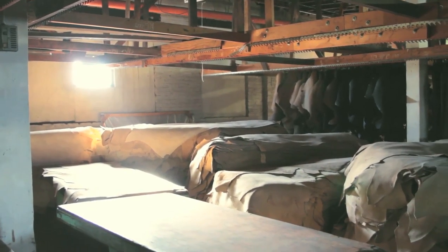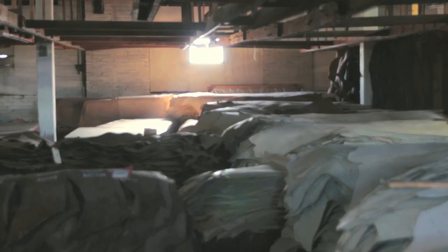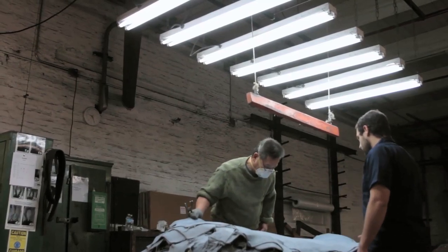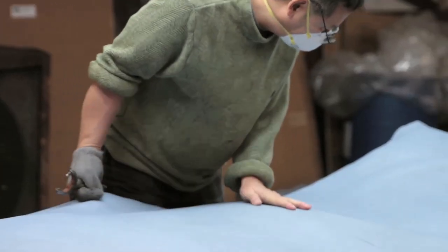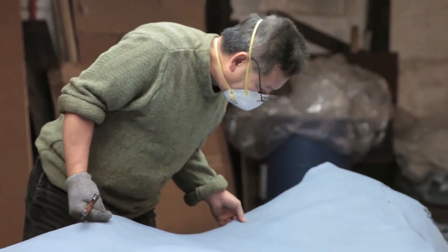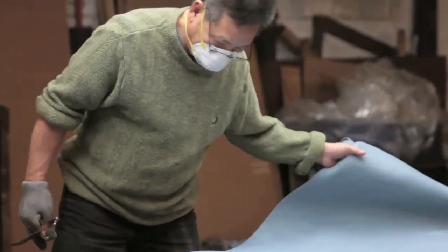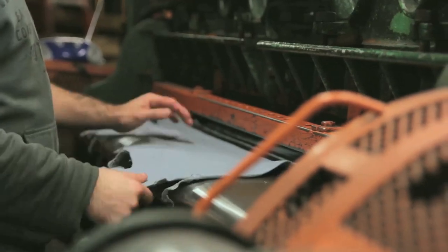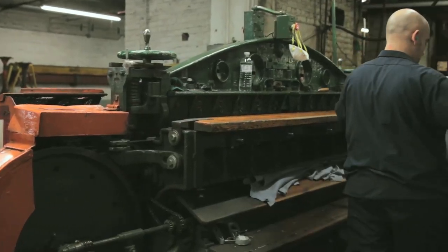At this point the leather is not perishable any longer, but it will dry like a board. The next step after tanning is a sort. A sort is achieved by one highly trained employee who goes through each individual hide and decides what product can reasonably be made out of that particular hide. After sorting, we split the hide to a specific thickness.